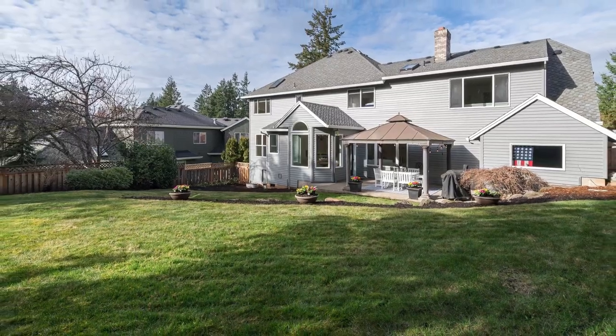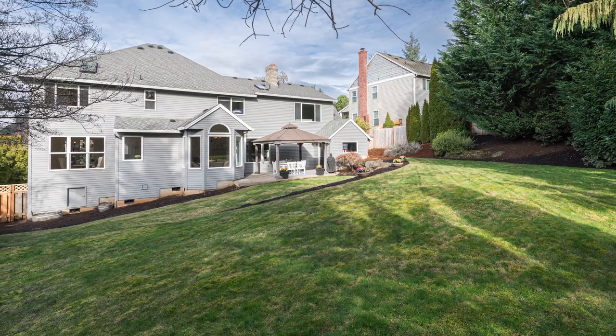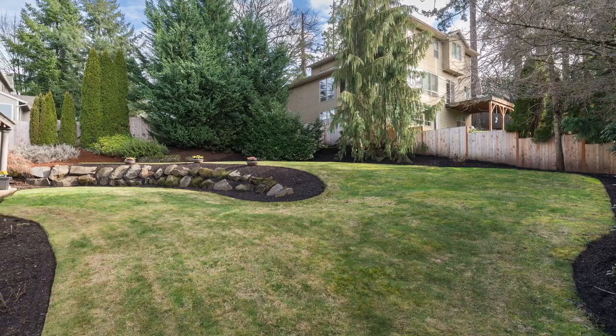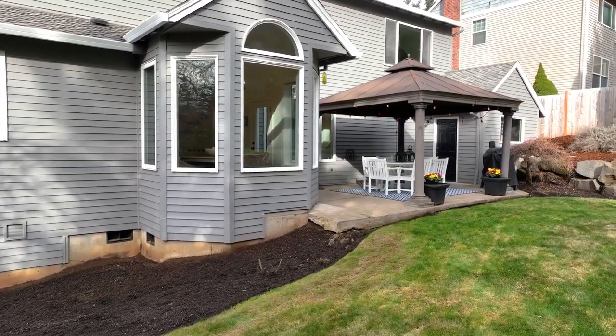The large, fenced backyard offers an ideal setting for outdoor entertainment. The space is perfect for hosting memorable gatherings or simply relaxing, whether firing up the grill or simply unwinding after a long day.